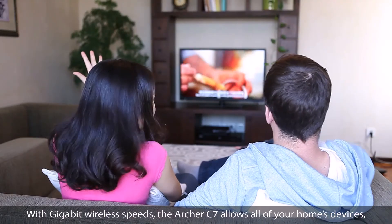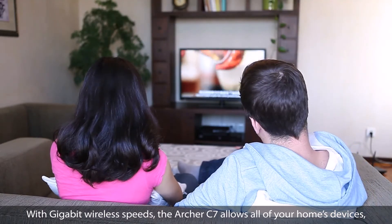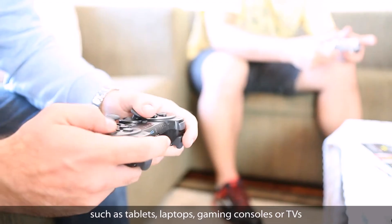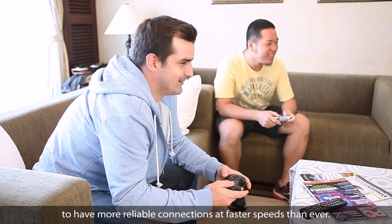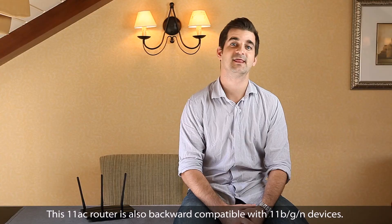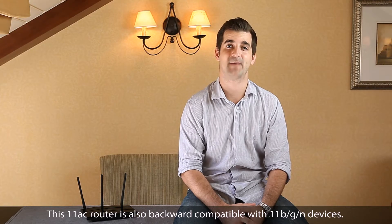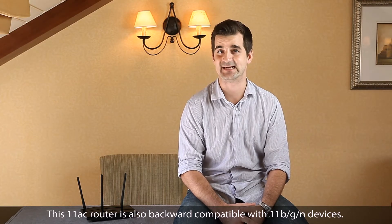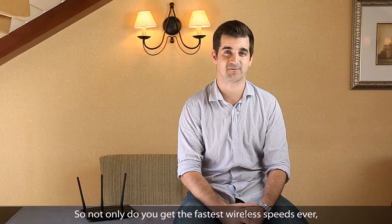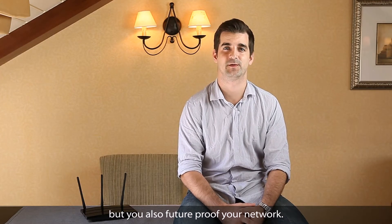With gigabit wireless speeds, the Archer C7 allows all of your home's devices such as tablets, laptops, gaming consoles and TVs to have more reliable connections at faster speeds than ever. This 802.11ac router is also backward compatible with 802.11BGN devices, so not only do you get the fastest wireless speeds ever, but you also future-proof your network.